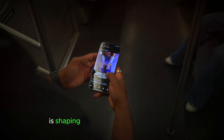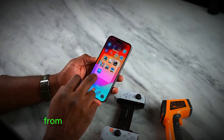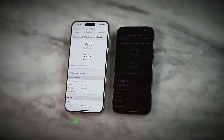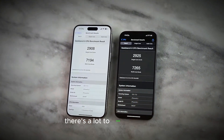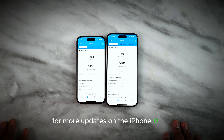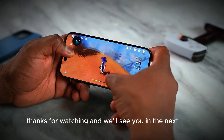The iPhone 17 Pro is shaping up to be an impressive device with several exciting new features. From the innovative multifunctional button and powerful A19 Pro Chipset to the upgraded cameras, there's a lot to look forward to. Stay tuned to our channel for more updates on the iPhone 17 Pro and other tech news. Thanks for watching, and we'll see you in the next video.